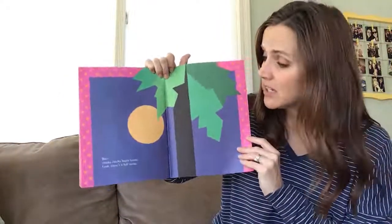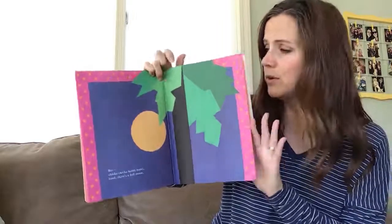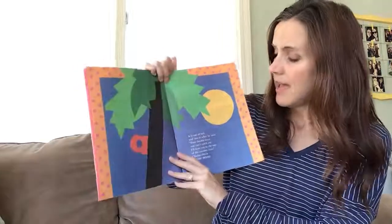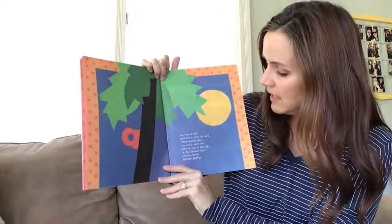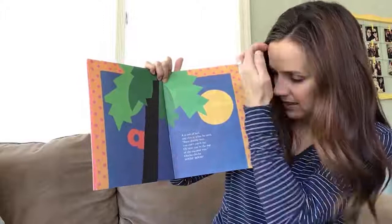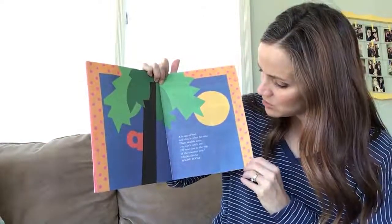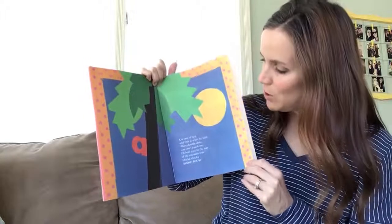And the sun goes down on the coconut tree. But chicka chicka boom boom — look, there's a full moon. A is out of bed and this is what he said: Dare double dare, you can't catch me. I'll beat you to the top of the coconut tree. Chicka chicka boom boom.